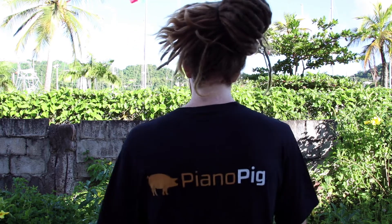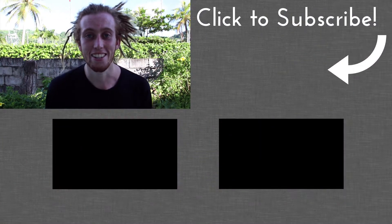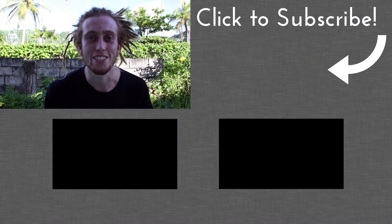Thanks for watching and hopefully see you inside the Academy. Check out this PP t-shirt — pretty cool! Shout out to one of my cousins. Thanks guys, I'll see you later.